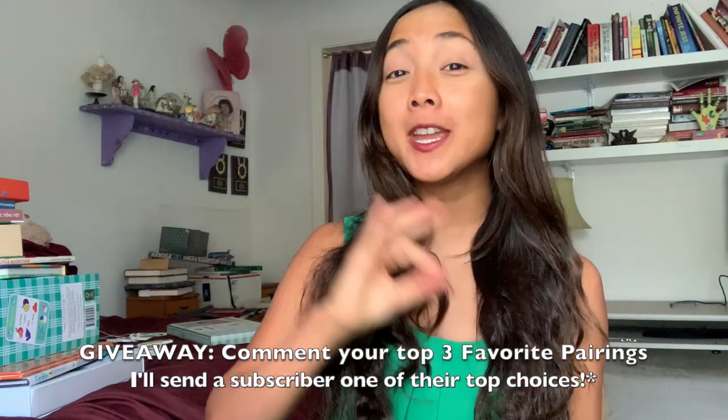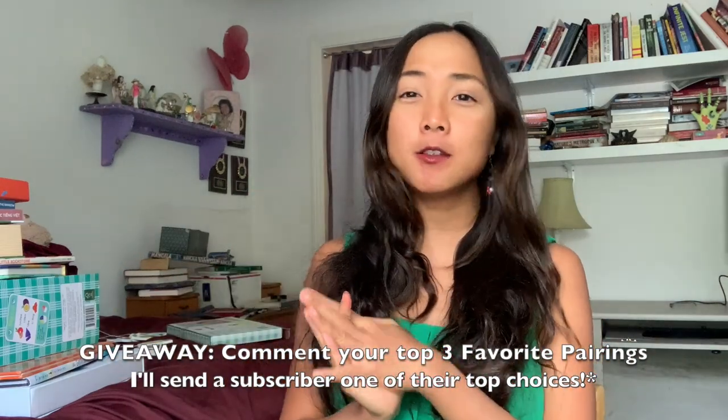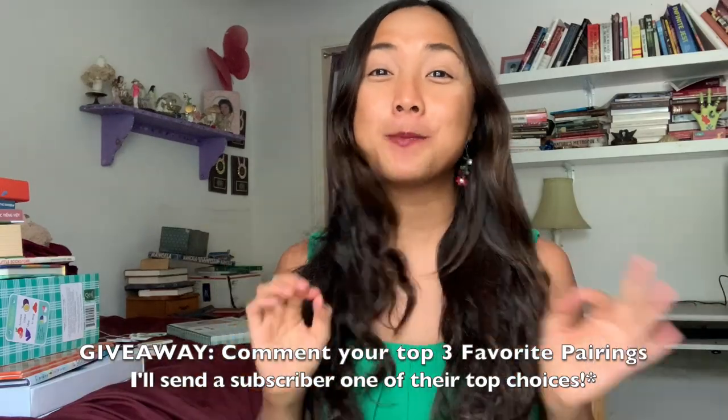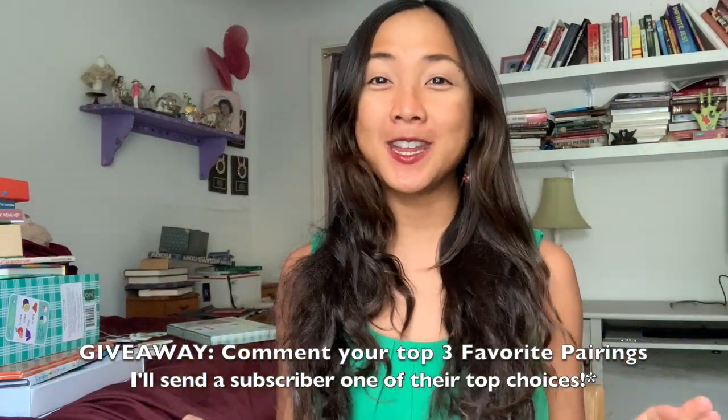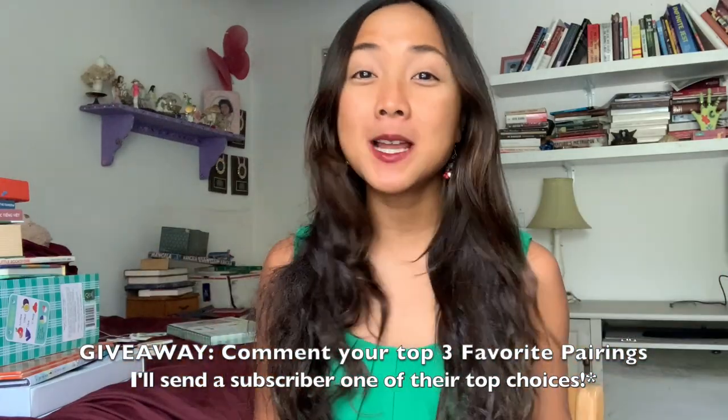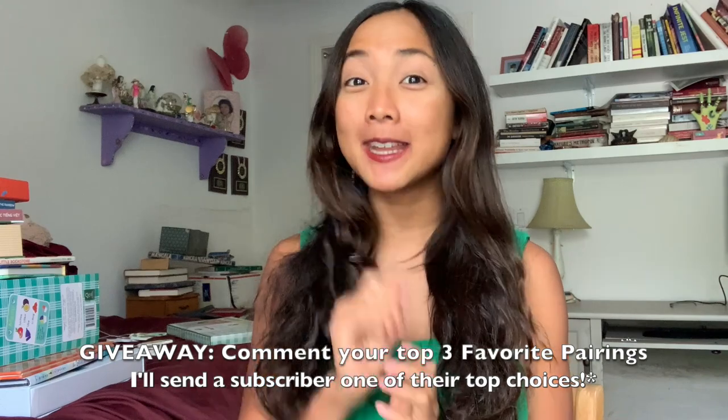Please go ahead and subscribe to My Little Learners YouTube channel, comment your top three book and toy pairings, and I'm going to be choosing one subscriber from the comments to send a book and toy pairing featured in this video. So keep track of your top three favorites, write them down below — I'm excited to see what catches your eye. Let's get started!